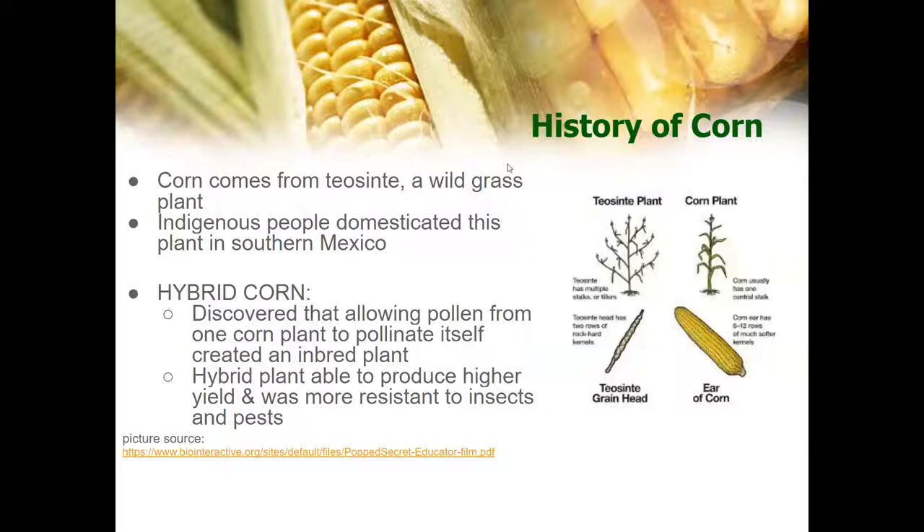Corn comes from Teosinte, a wild grass plant, and indigenous people domesticated this plant in southern Mexico. Native Americans brought corn up the Mississippi River and taught European colonists how to grow this grain. The earliest corn plant was very small, and up until the 1800s corn was mostly eaten by the poor. But after periods of breeding by Native Americans, pilgrims, and scientists, we discovered that allowing pollen from one corn plant to pollinate itself created an inbred plant. This hybrid plant was able to produce higher yield and was much more resistant to insects and pests.